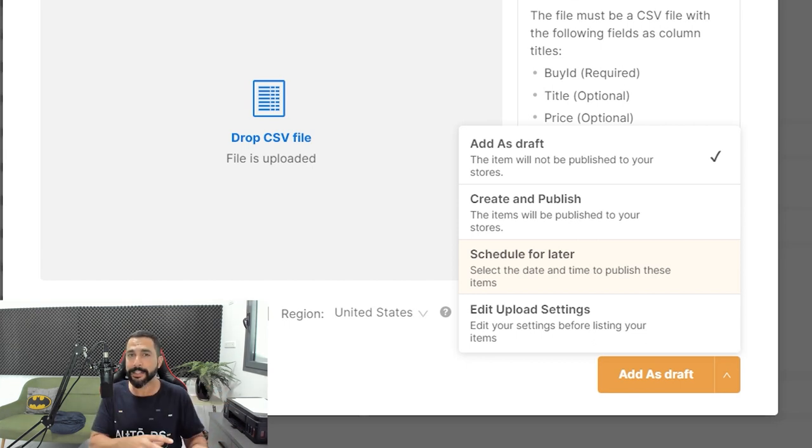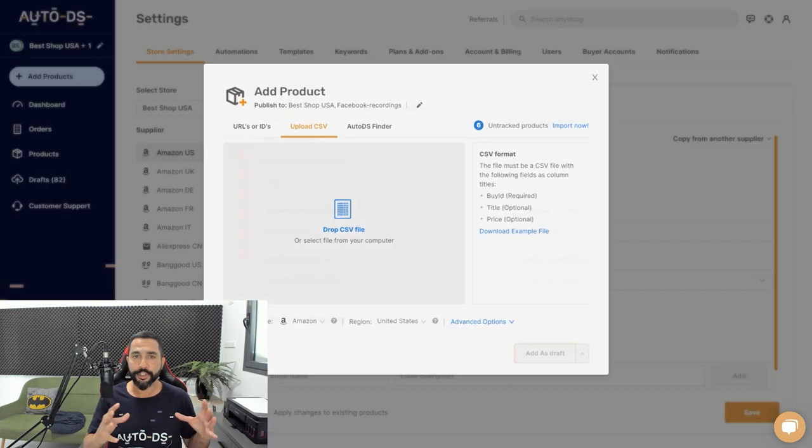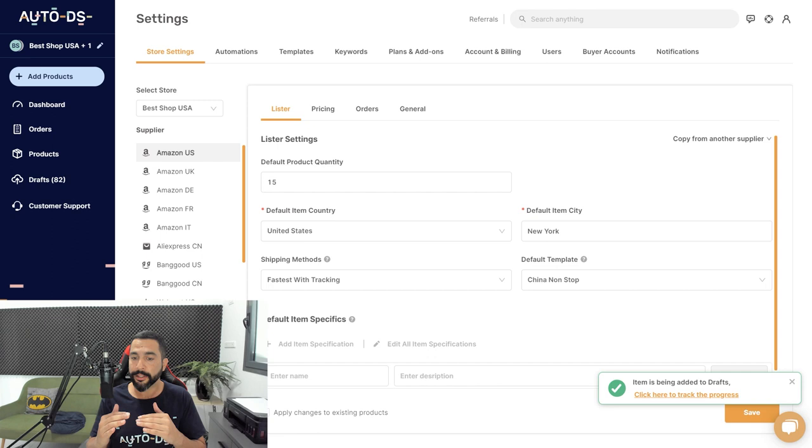Scheduling means all of those products inside that CSV file — no matter how many you have — can be imported at any date and time of your choosing, leaving you enough time to optimize the products first. That way your target audience will only see them after you've published them. You can edit the upload settings and do optimization before adding as draft, publishing, or scheduling. In this case, I'm just going to add them as a draft. In just a few seconds, the CSV file already began the import process and will be in my drafts page very soon.